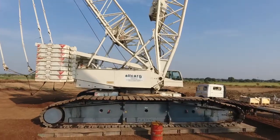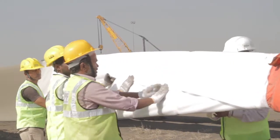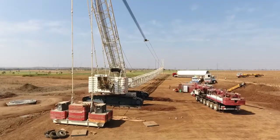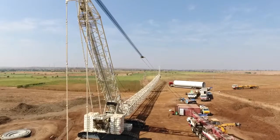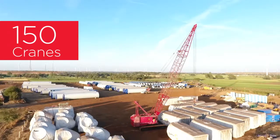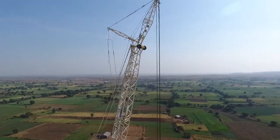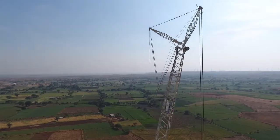At All Cargo, we strive to introduce safer and more effective solutions to our customers in the wind segment, which will lead to environment sustainability. All Cargo is the number one service provider for cranes to the wind energy sector in India, with a fleet strength of 150 cranes ranging from 50 metric ton to 750 metric ton, contributing to more than 35% of the total cranes provided to the wind power sector in India.